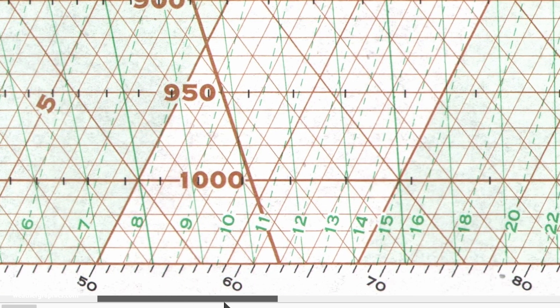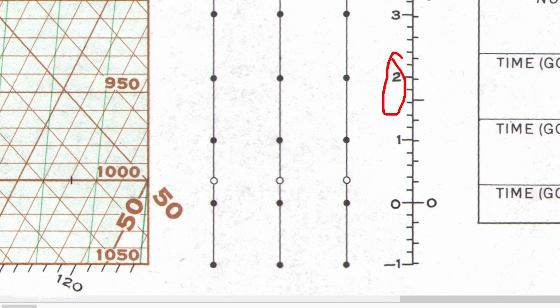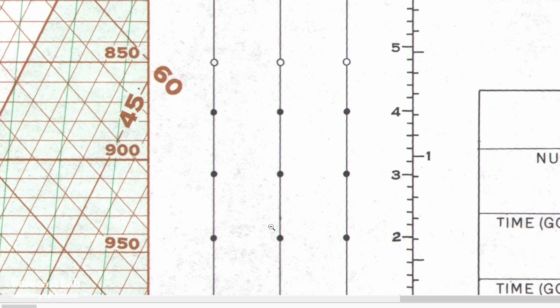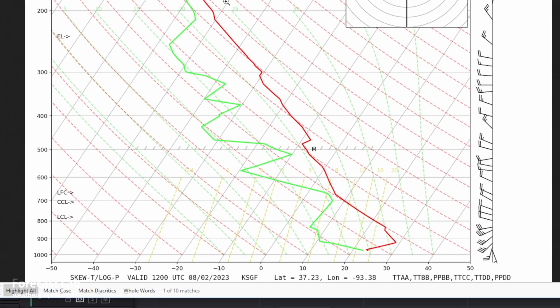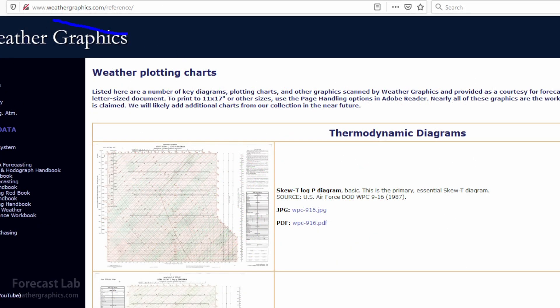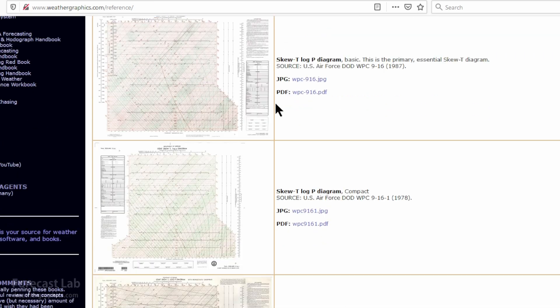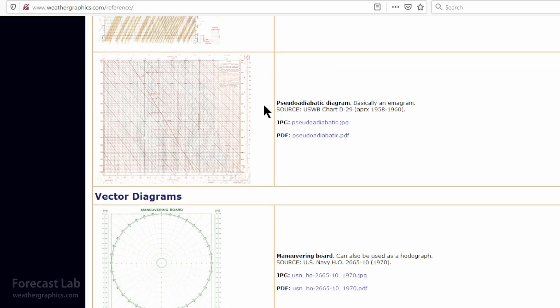You're probably wondering how I got that one kilometer. Skew-T charts have an overprint on the left and right side in feet and meters. Scrolling so you can see a bit better — there's one kilometer MSL. From there it's a fairly easy process to locate the heights you want. One problem with a lot of internet charts is they don't give you scales — the charts are simplified. So it does help to have a working understanding of Skew-Ts and be familiar with the paper versions, because there is more information on those charts. If you want those paper charts, go to weathergraphics.com/reference.